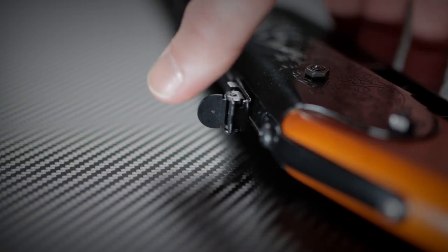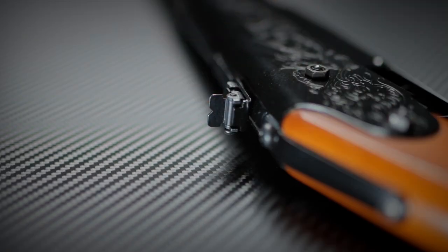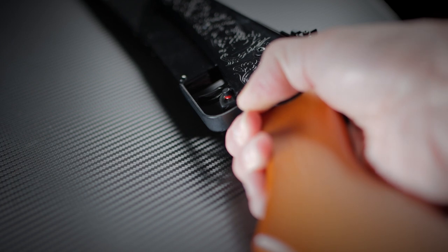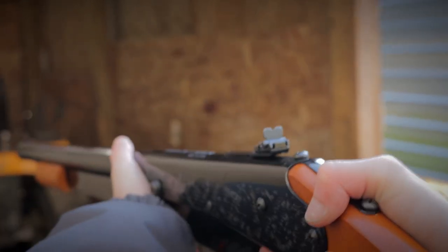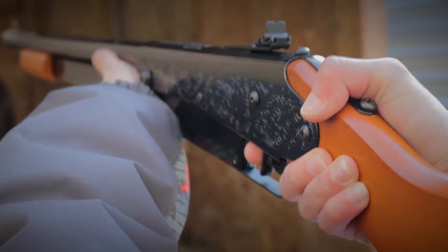The rifle features iron sights that are adjustable for windage and elevation. There's a blade and ramp up front, and a flip-up peep or use it as an open rear style setup. Its safety is a cross bolt safety located behind the trigger. The trigger — well, it works but it's not great, but what do you expect for a $50 BB rifle.